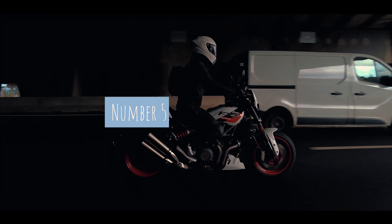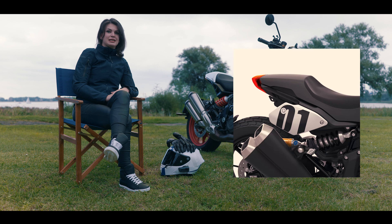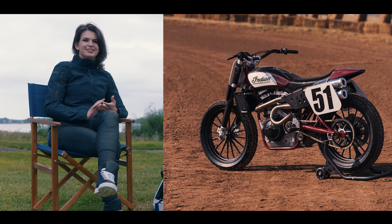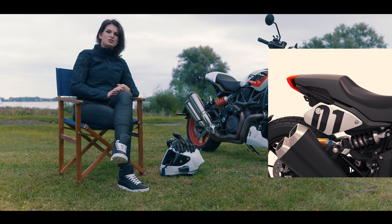Number five: the side number plate. On the accessory list of Indian Motorcycles themselves they already have a lot of accessories for this motorcycle, one of which being the side number plate. It's basically a street version of a flat tracker, and you always see side plates on flat tracker style bikes, so I would surely add it to this motorcycle as well.